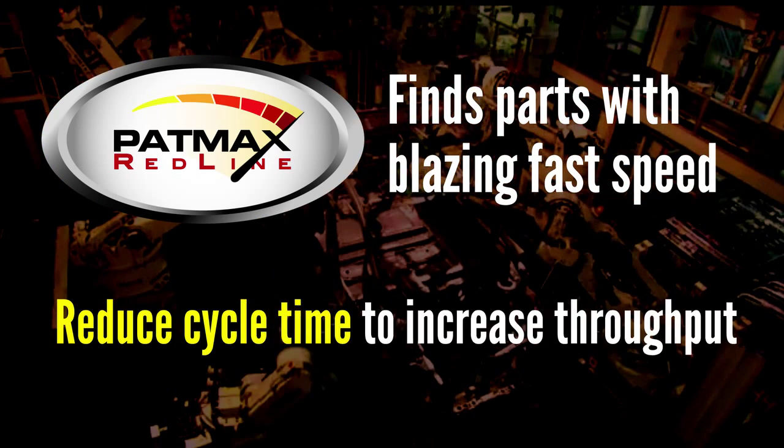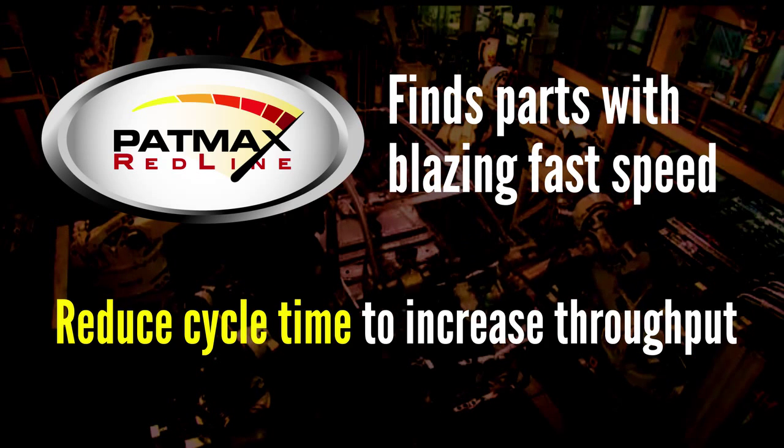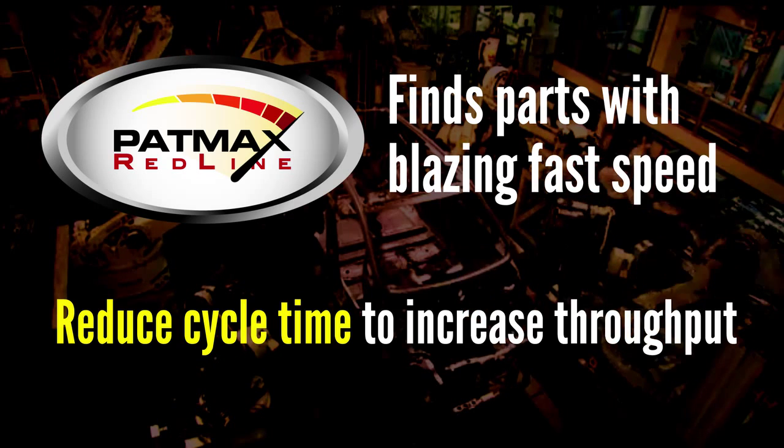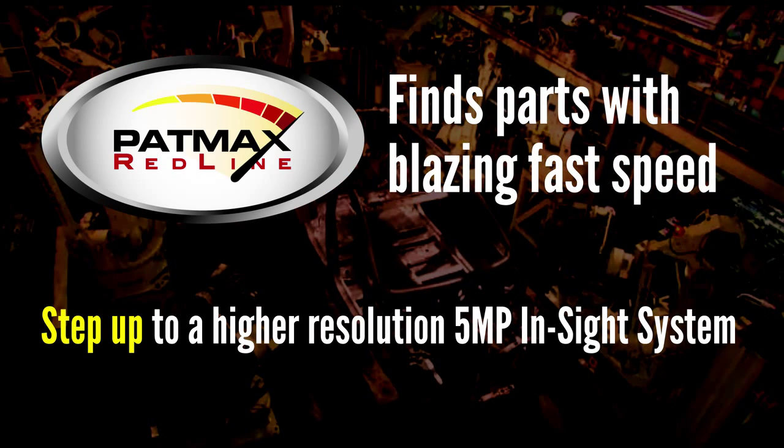The first is to reduce the cycle time so that you can increase production throughput. Or if you need higher inspection accuracy to further improve product quality, the speed of Patmax Redline lets you step up to a higher resolution 5 megapixel InSight system without any loss of throughput.